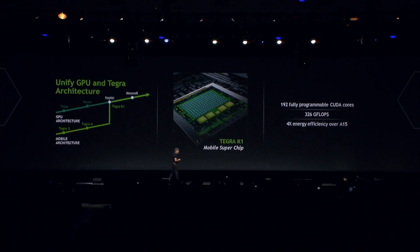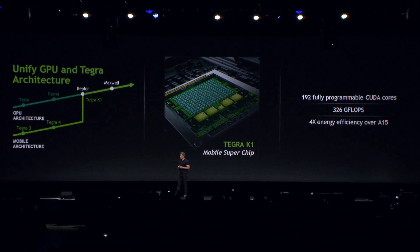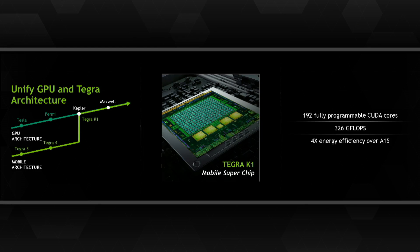The Tegra K1 is the world's first mobile superchip. I announced it at CES. The big deal about Tegra K1 is that this is the first GPU in our company that made it possible for us to unify the architecture of CUDA, unify the architecture of Kepler, across the entire spectrum of everything we do. This is really a supercomputer on a chip — a mobile chip. It's not cliché; it just runs like a supercomputer.